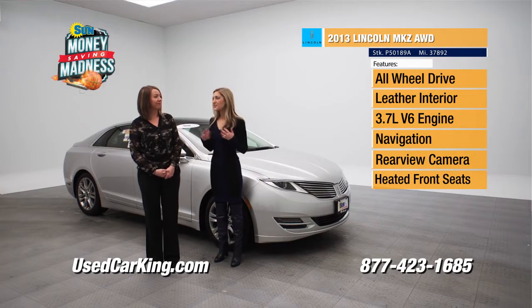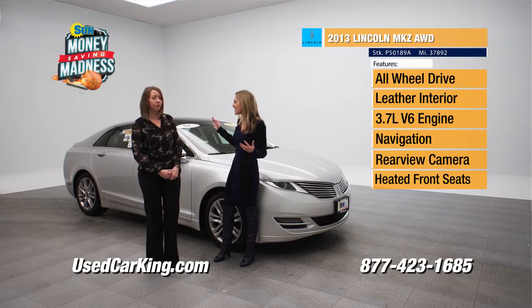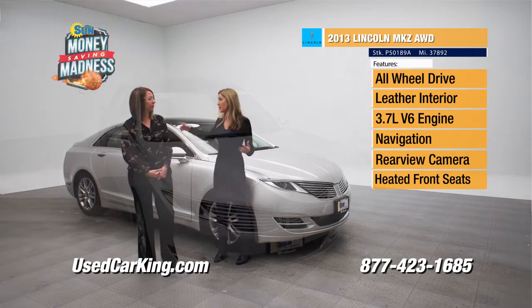When I think of luxury, I think of Lincoln. I do too. As soon as this came in — wow, this is a nice car. We've got a 2013 Lincoln MKZ. It's all-wheel drive and we've got to talk about the view.